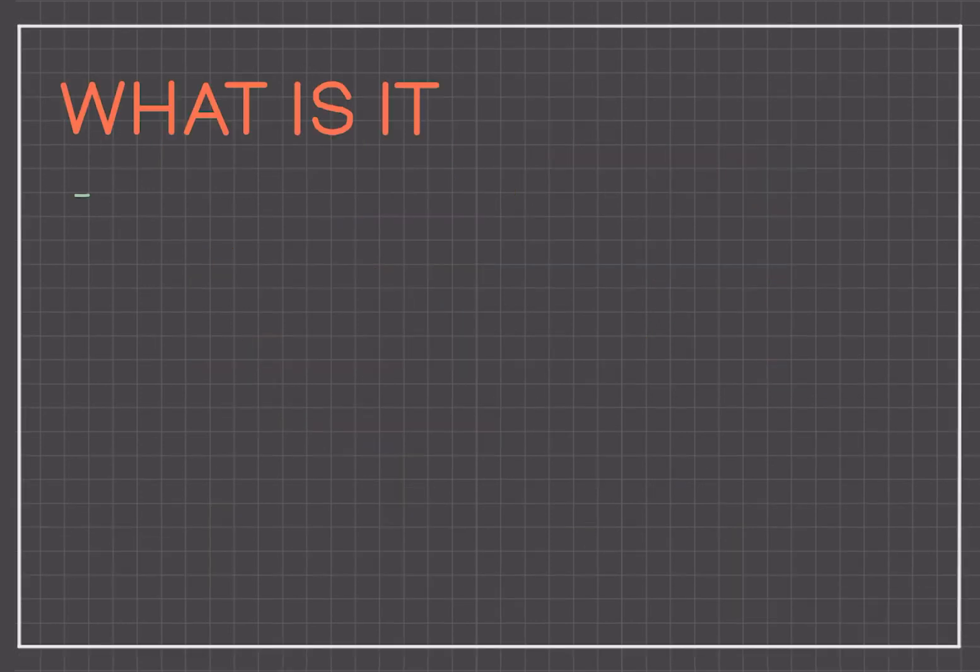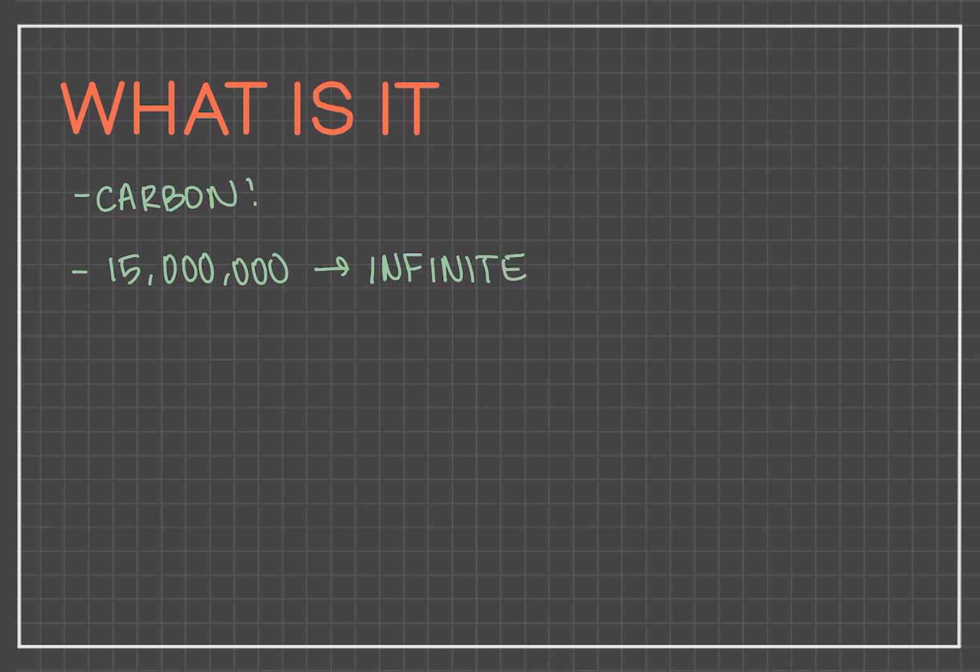So first, what is organic chemistry? Organic chemistry is a branch of science that normally deals with the compounds of carbon. There are about 15 million known organic compounds, but the number of possible organic compounds is basically essentially infinite. All organic compounds have one thing in common: they all contain, or are primarily made of, carbon.